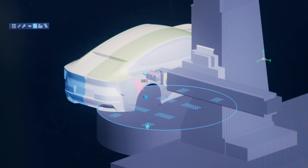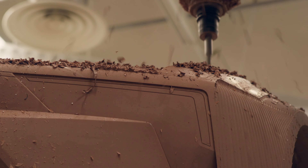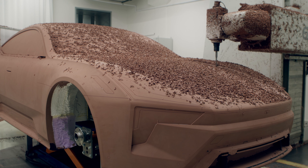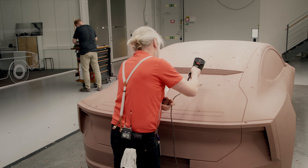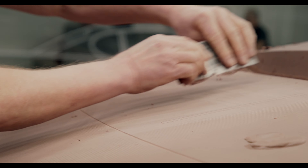When we sketch something, we put it into a 3D environment on the computer, and then it gets milled. Then you really see what it looks like. The best part is when it comes off the mill and it's finished, and we can do what we're supposed to be doing — modeling the car.